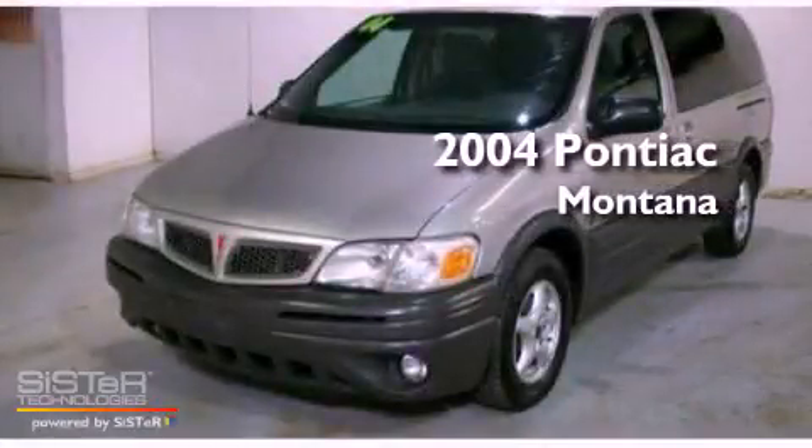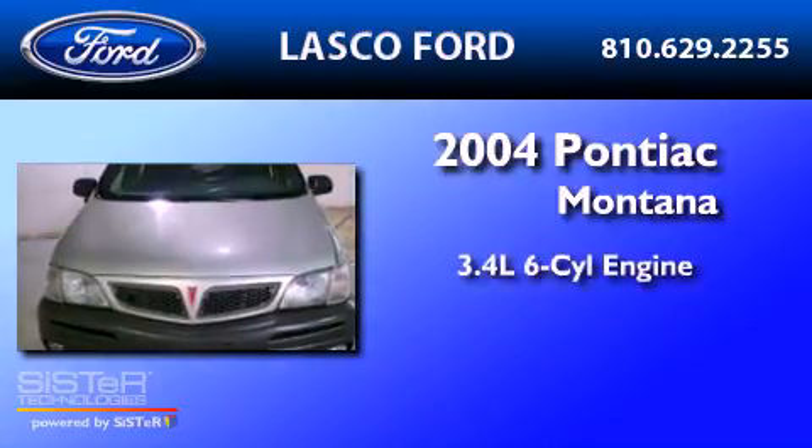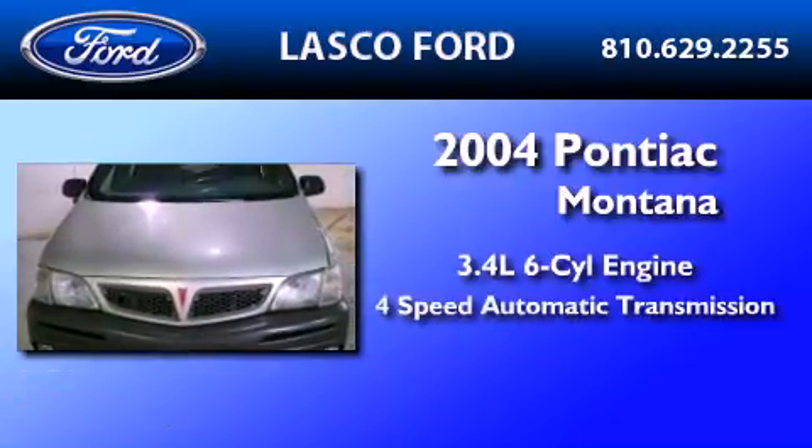This is a 2004 Pontiac Montana. There's a 3.4-liter, six-cylinder engine and a four-speed automatic transmission.